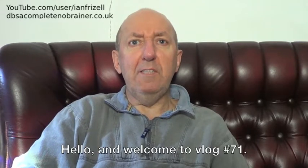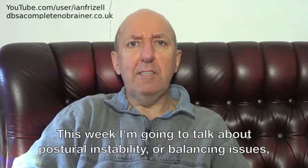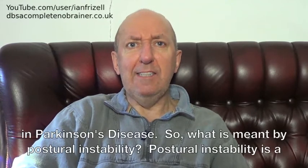Hello and welcome to vlog number 71. This week I'm going to talk about postural instability or balancing issues in Parkinson's disease.